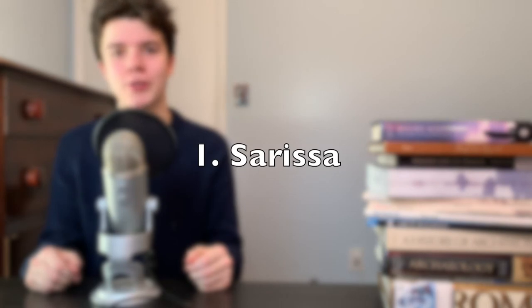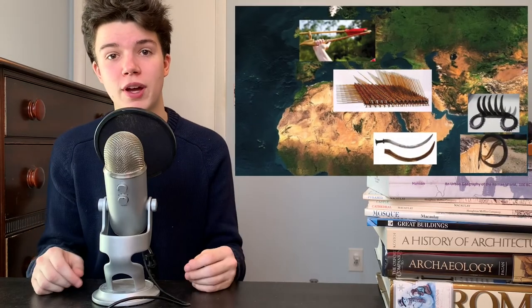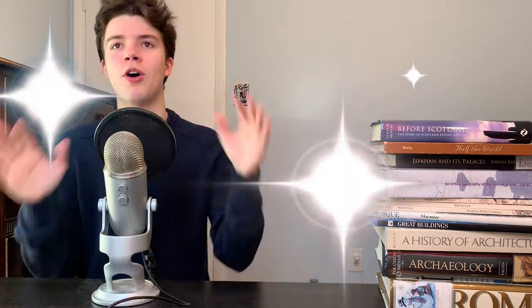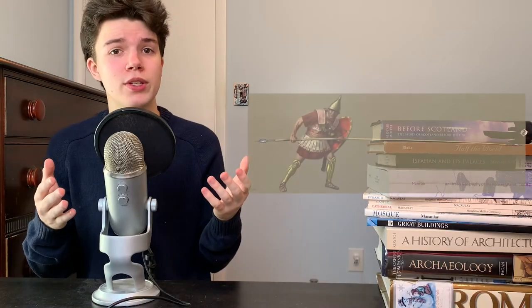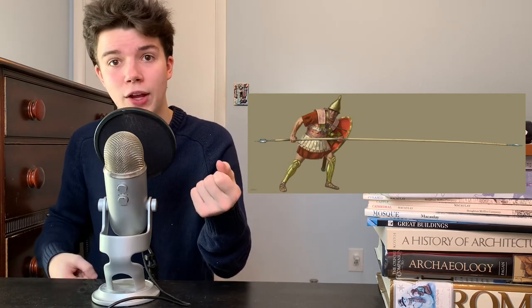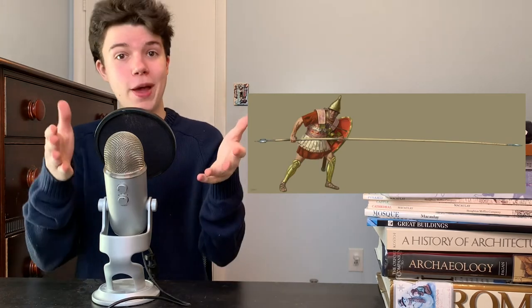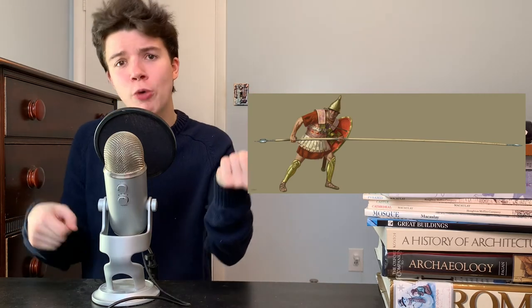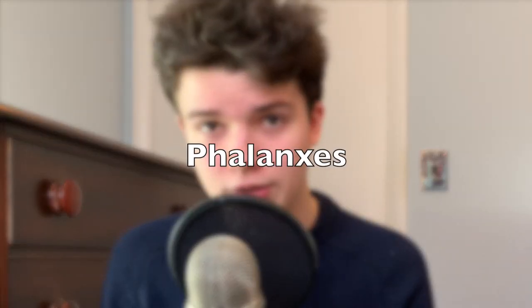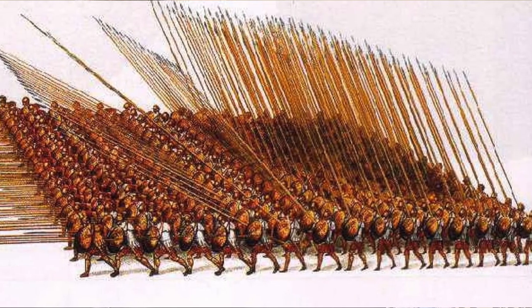Finally, at number one, we have the Macedonian Sarissa. The Sarissa was used by Philip II of Macedon to conquer Greece, and then by Alexander the Great to conquer the world. The Sarissa was double-sided, and the back spike could be planted into the ground to anchor against enemy charges. This back spike also helped serve as a counterweight to the front spike, which was useful because the Sarissa was very heavy — it could weigh up to 12 to 14 pounds. Armies using the Sarissa formed phalanxes, which were basically walls of spears.